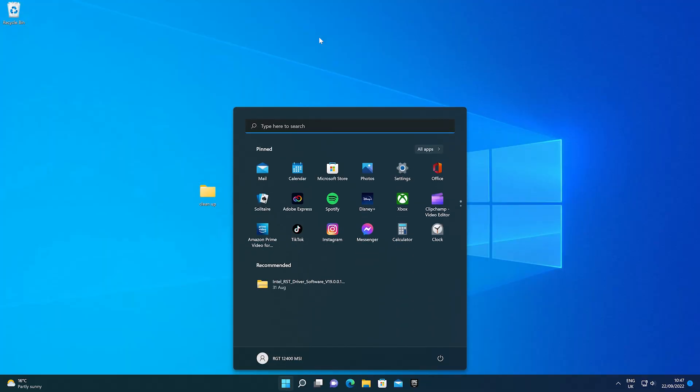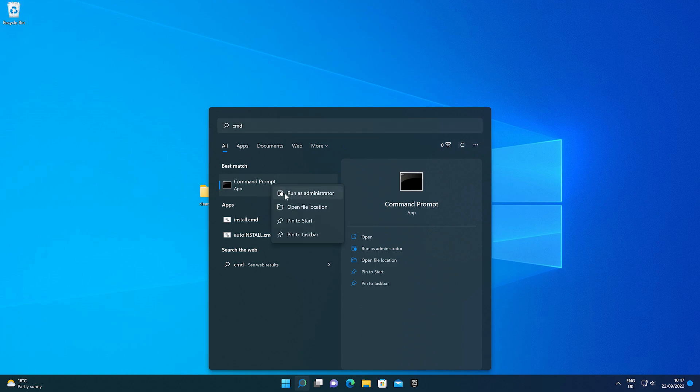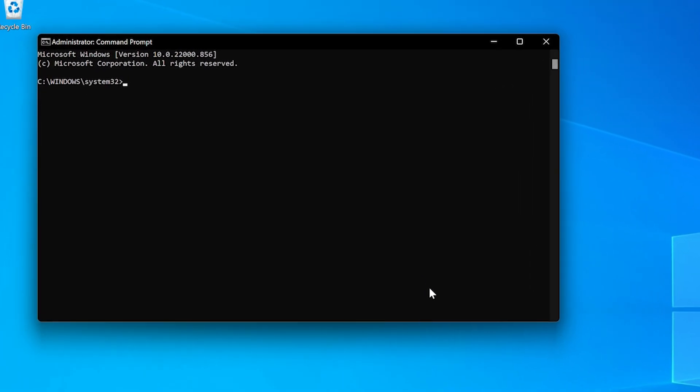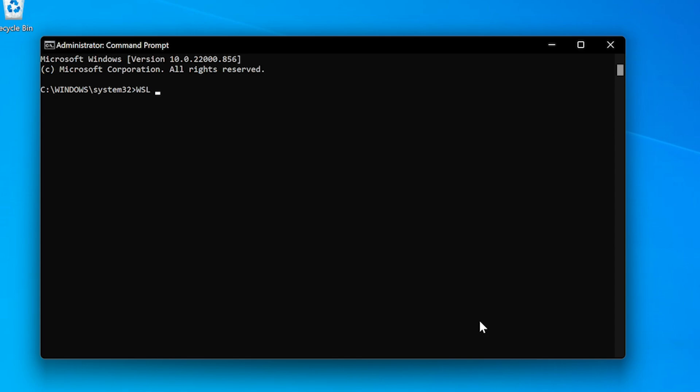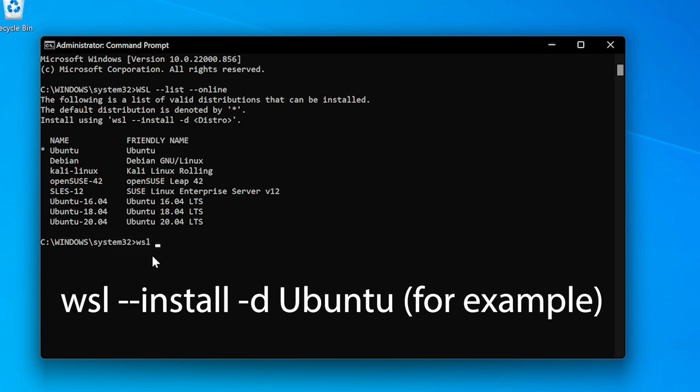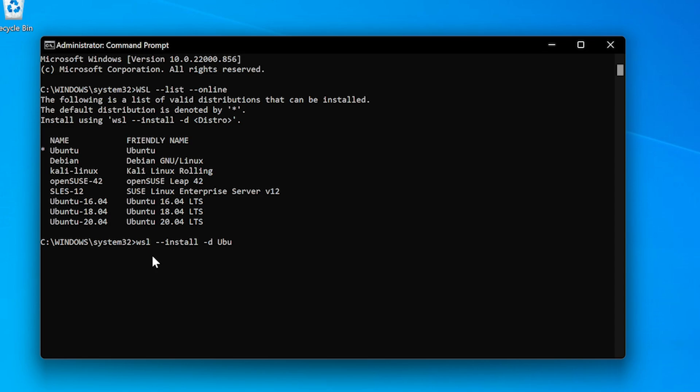We're going to have all of the commands on screen, and I will also link Microsoft's guide in the video description so you can delve a little deeper if you desire. To get started, click on the start menu and type in 'command' for the command prompt. Then you need to run it with administrative permissions by right-clicking and choosing admin. From there, you can see a list of Linux distributions available to install from online repositories by typing: WSL --list --online. To install a specific distro, type: WSL --install -D followed by the distribution name.